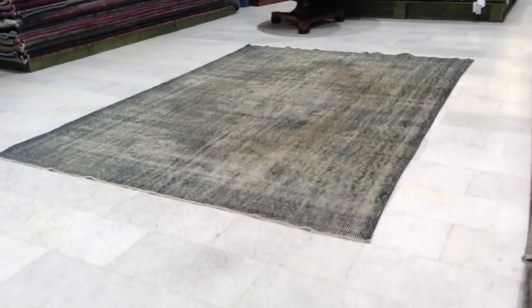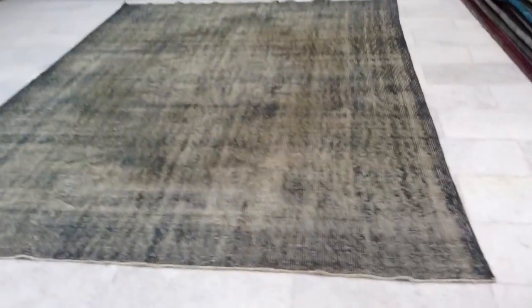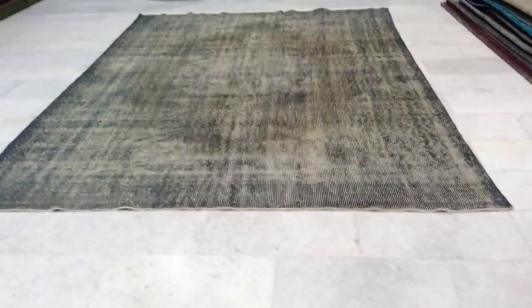Vintage Carpet 2554. It's a handmade Turkish vintage carpet — absolutely stunning — and a big favorite in our shop.